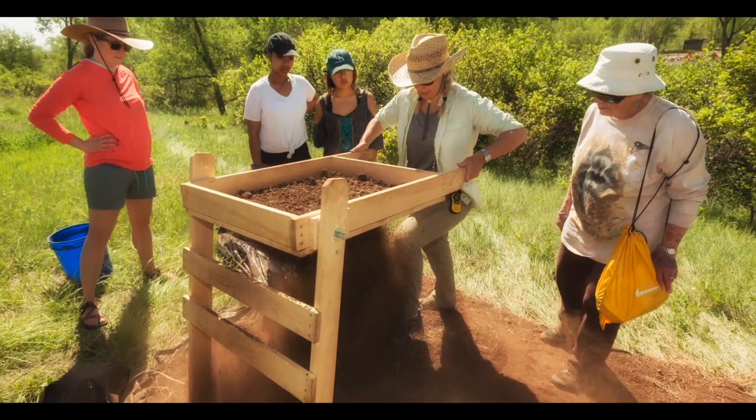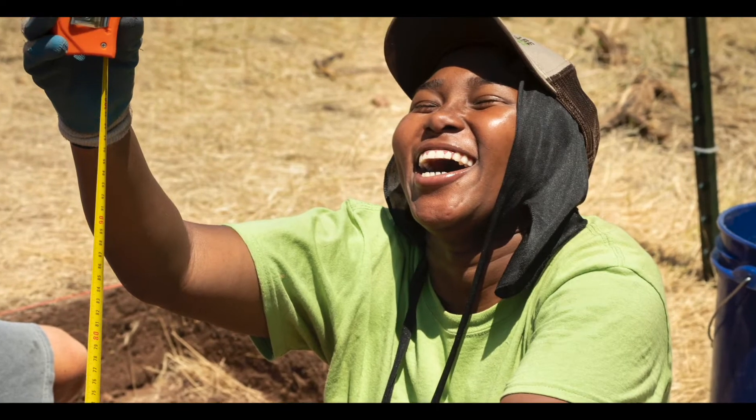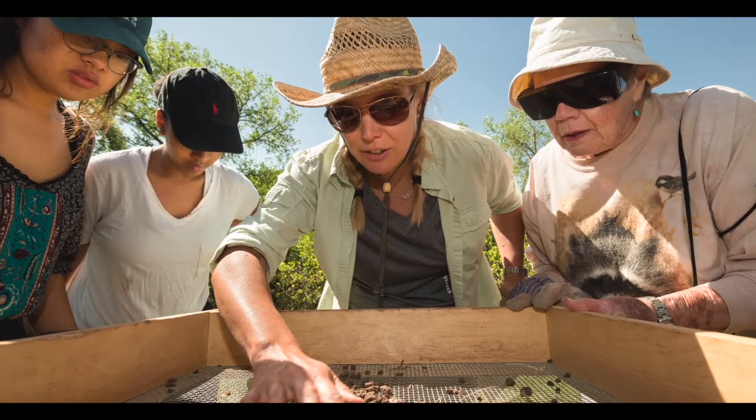We had trained professionals supervising what they were doing, but we immediately put them to work. Archaeology is a collaborative enterprise — there's no way for one researcher or one organization to really do justice to research on the past.